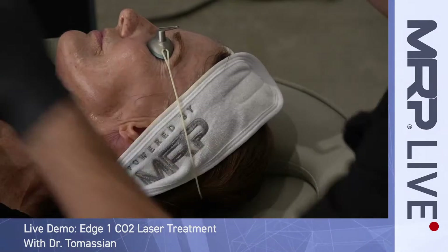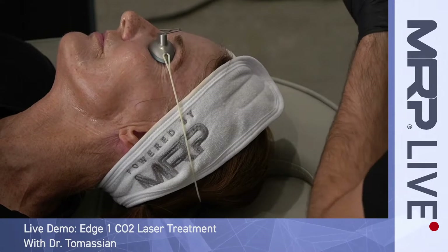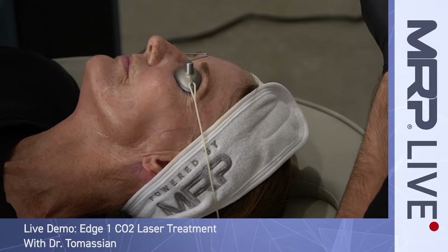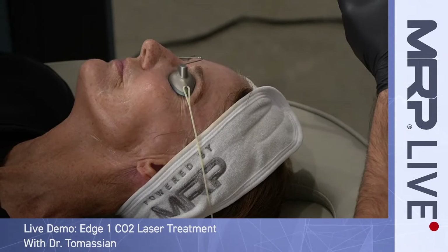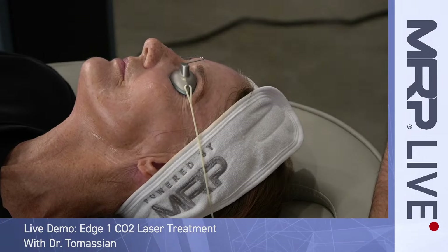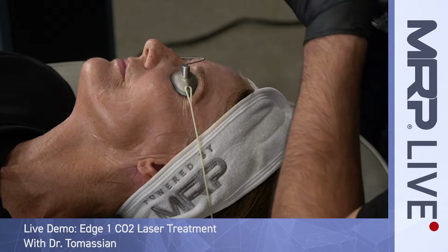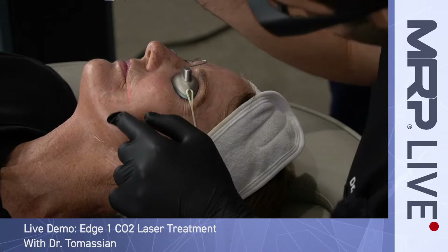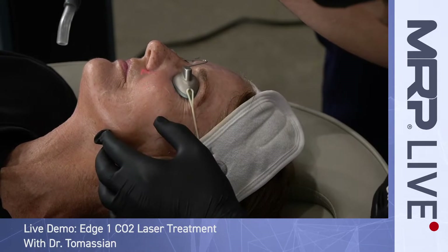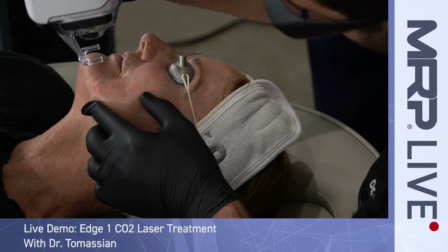I'm going to have you hold this tube just like this and hold it up on your chest just like that. Here we're going to focus on the acne scars, and there's going to be some cold air that's going to help with the discomfort.